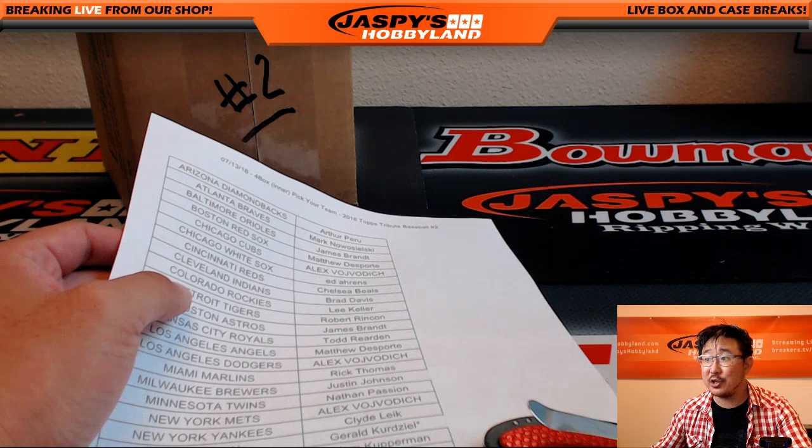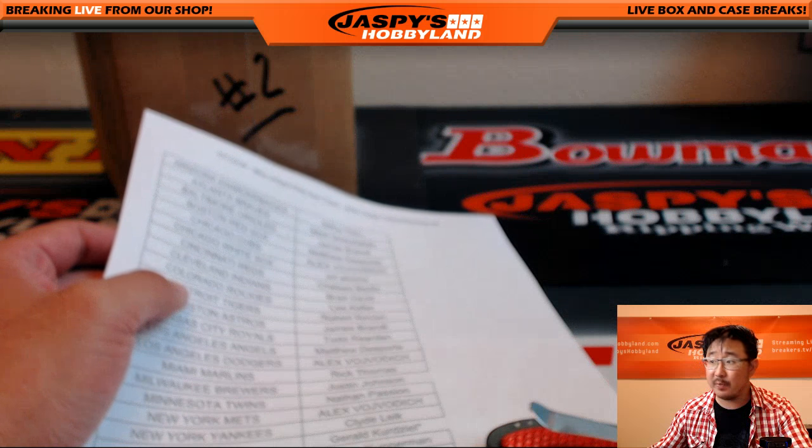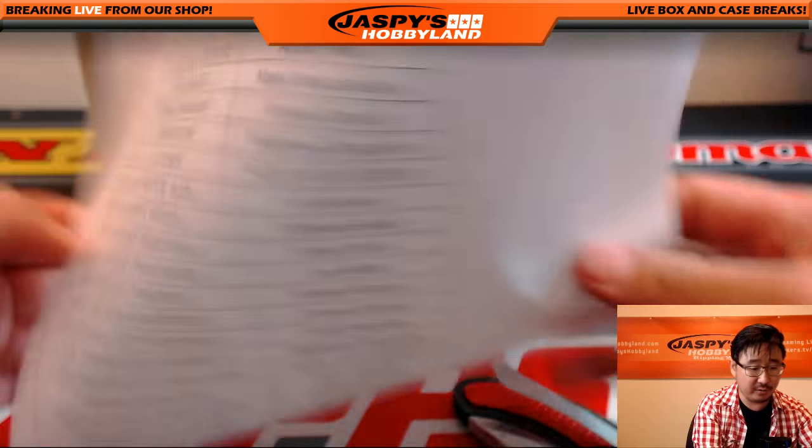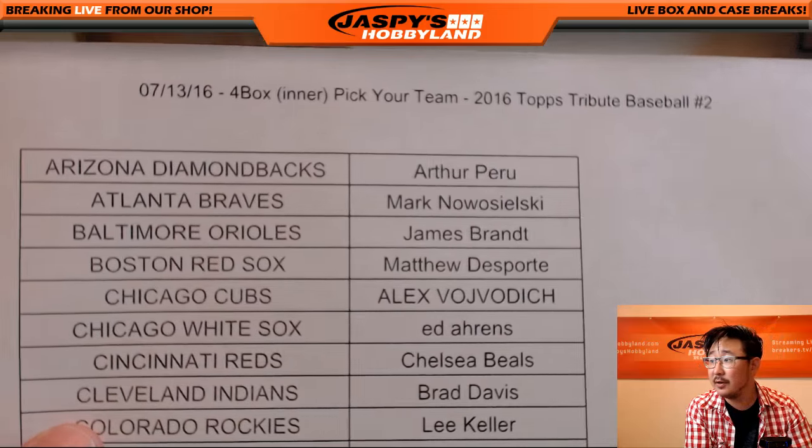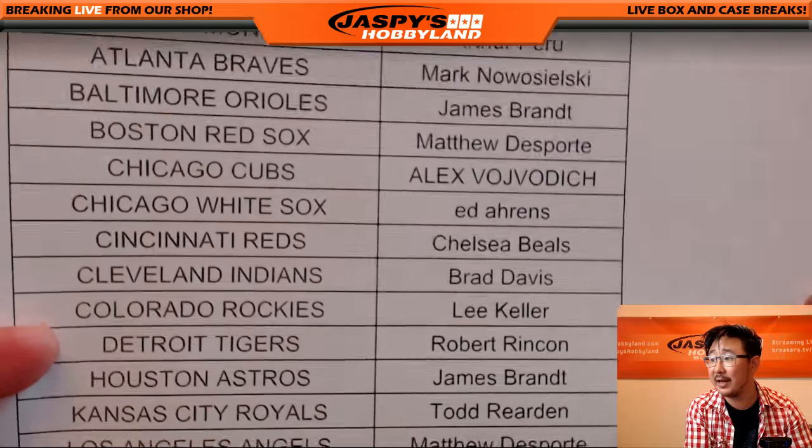Hi everyone, Joe from Jaspi's Hobbyland here doing another four box inner tribute baseball. This is break number two from the same master case. There it is, on the 13th. Good luck everybody. Thanks everybody for getting in on the action.